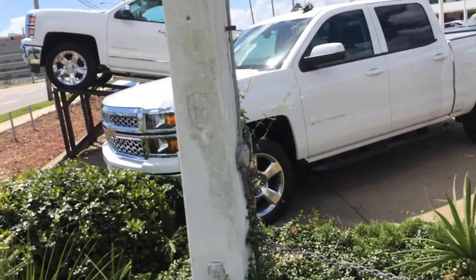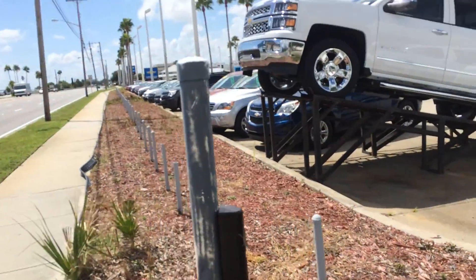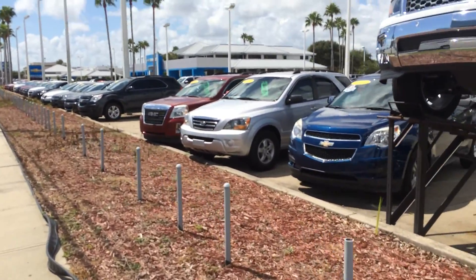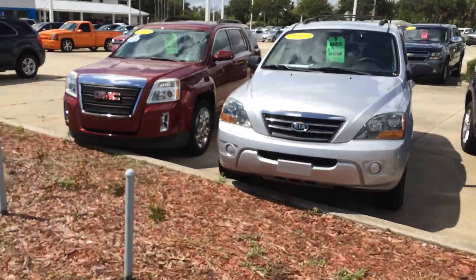They have new cars, used cars. Plenty of trucks. Plenty of parking. Used cars.